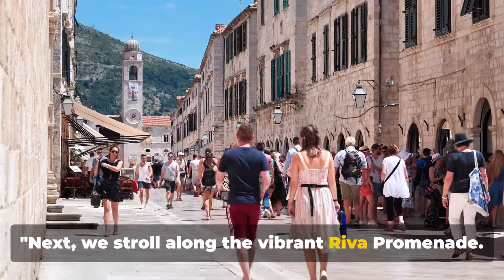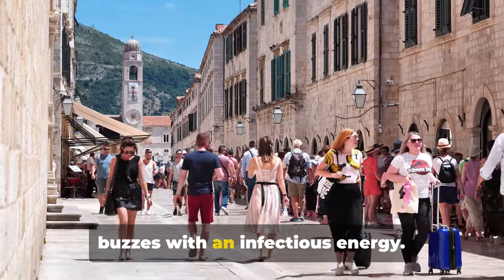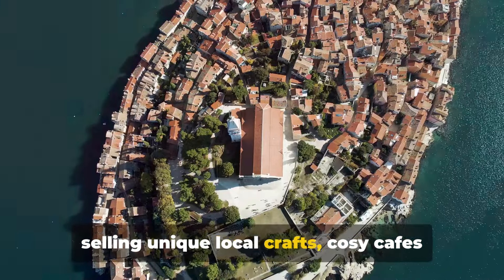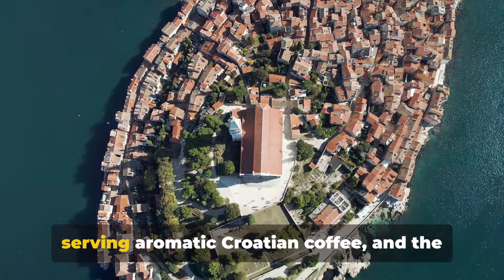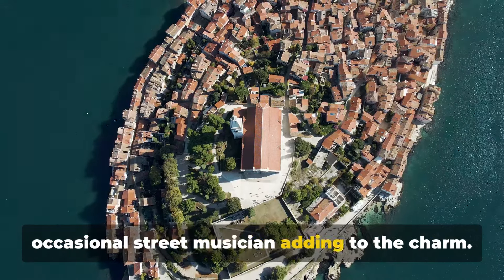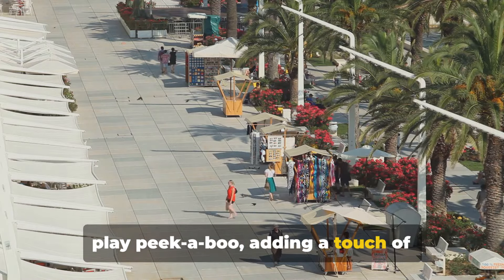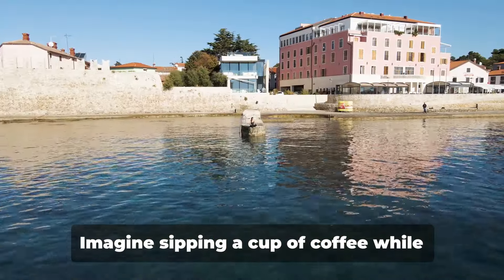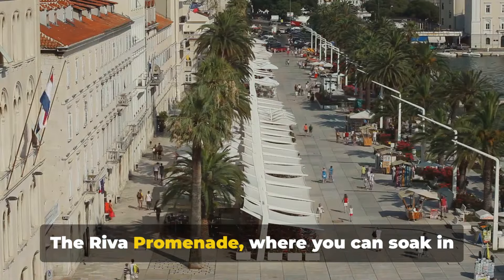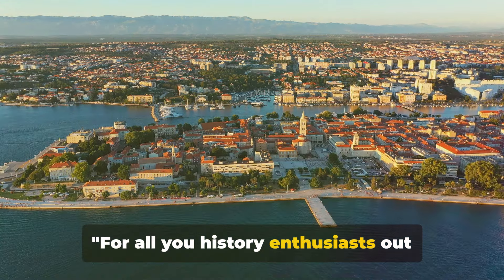Next, we stroll along the vibrant Riva Promenade. A lively hub of Zadar, the promenade buzzes with an infectious energy. It's a delightful blend of quaint shops selling unique local crafts, cosy cafes serving aromatic Croatian coffee, and the occasional street musician adding to the charm. As you meander, the stunning sea views play peekaboo, adding a touch of serenity to the bustling scene. Imagine sipping a cup of coffee while gazing at the tranquil sea — the Riva Promenade, where you can soak in the city's vibrant energy.